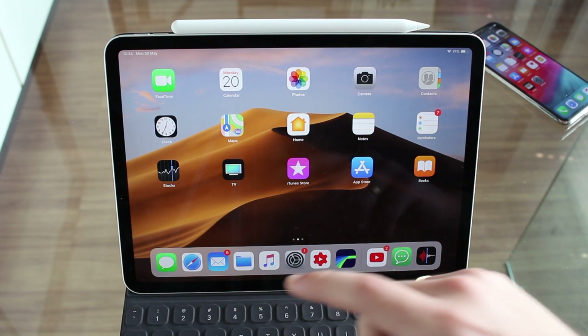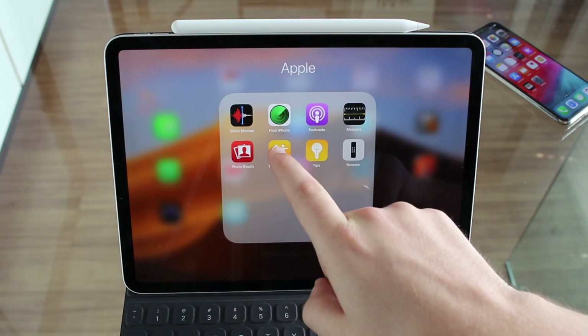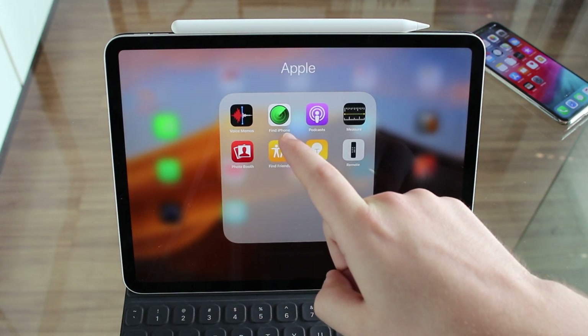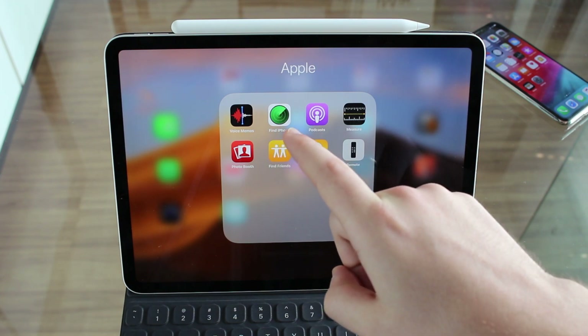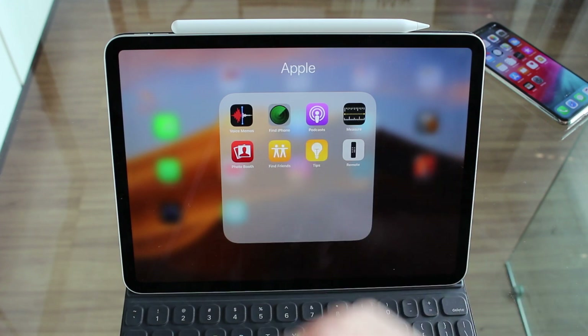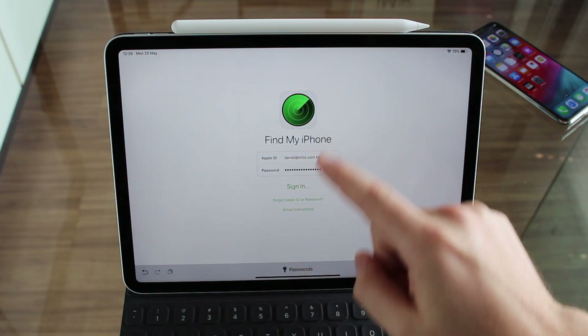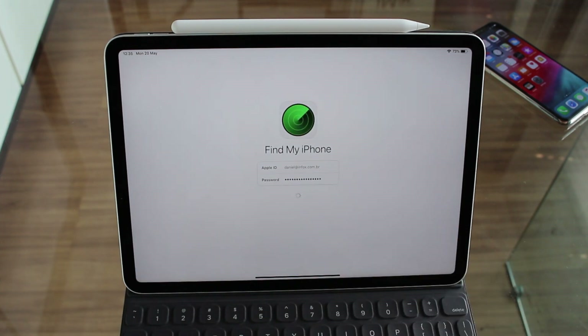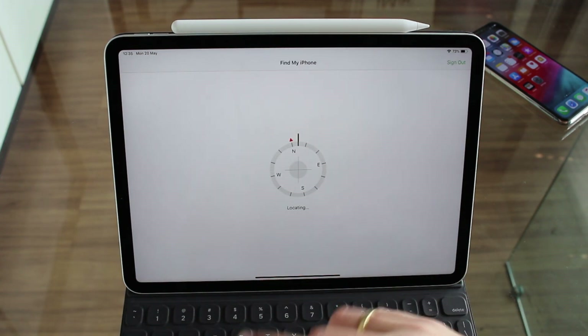If you're using an iPad or another iPhone, you need to download an app called Find My iPhone. This is an app made by Apple — it is free. Just download Find My iPhone. Then open it up and sign in with your Apple ID and password, and it will start locating all your devices.